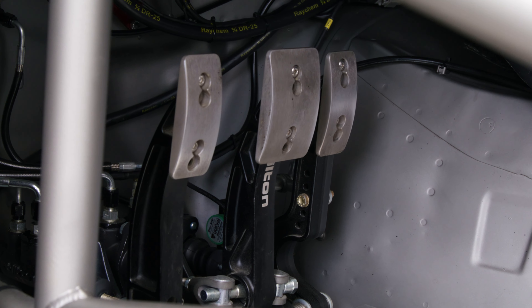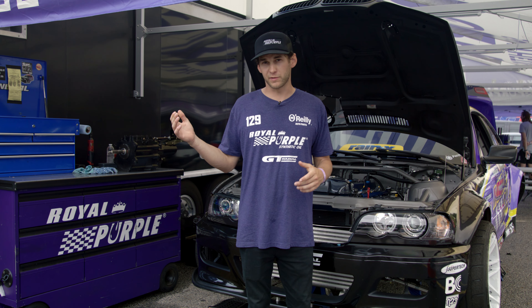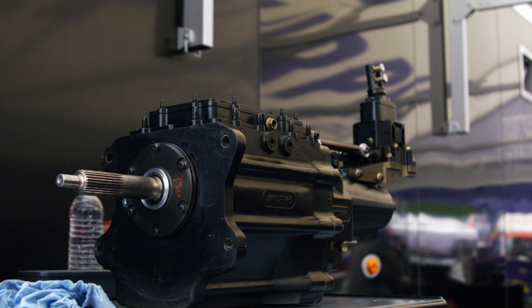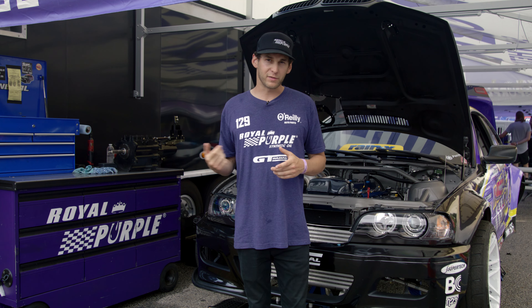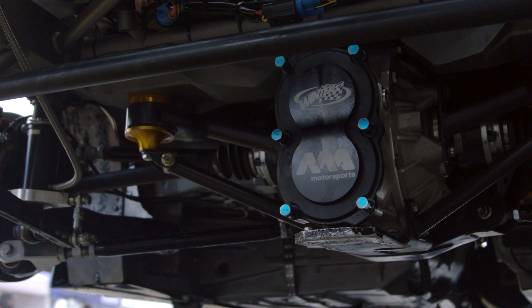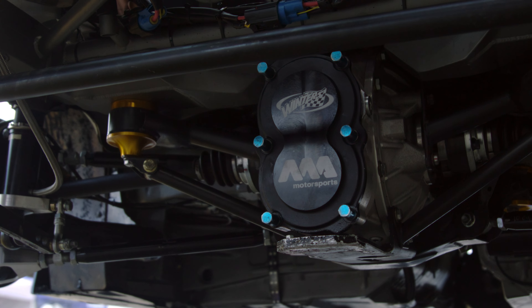We run an ACT triple disc clutch in this thing. We run an Andrews four speed transmission in it, which is currently on the bench right here doing a little bit of maintenance after we whooped on it pretty hard yesterday. Going back, we have a Drive Shaft Shop driveshaft that goes to a Winner's Performance 10 inch quick change differential with Drive Shaft Shop axles.